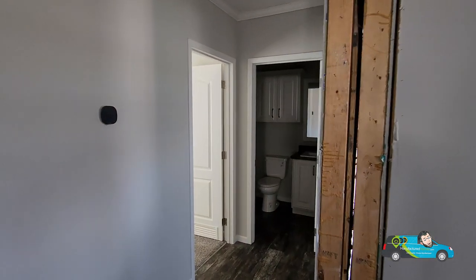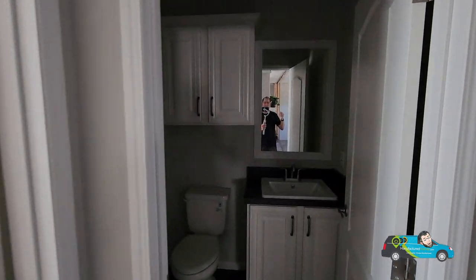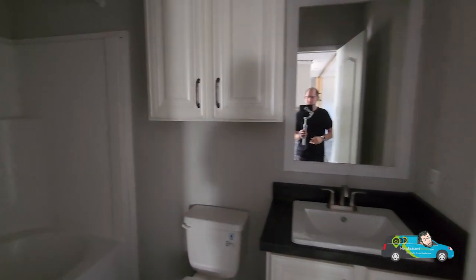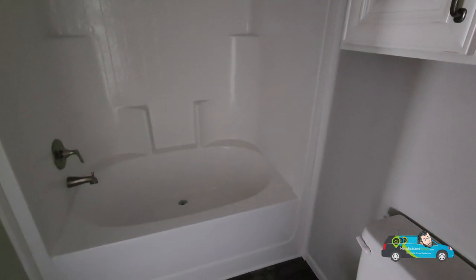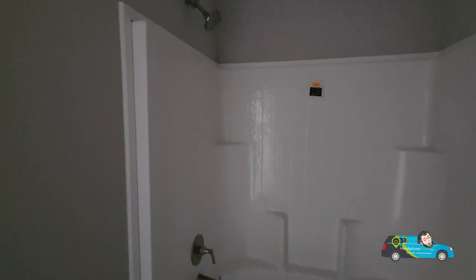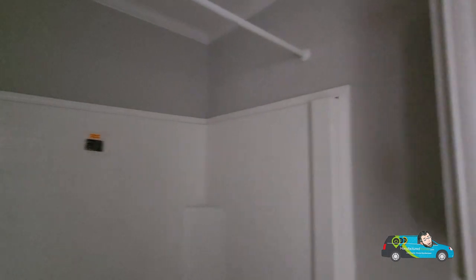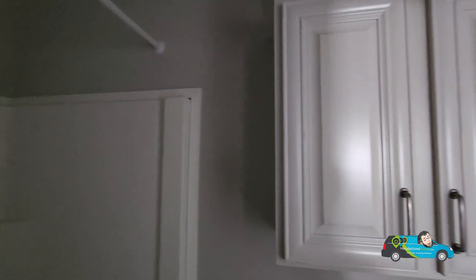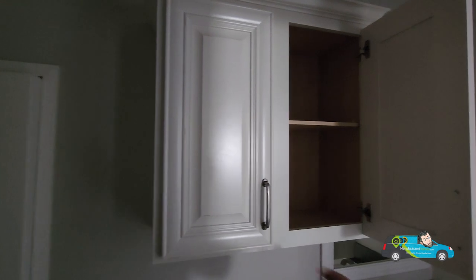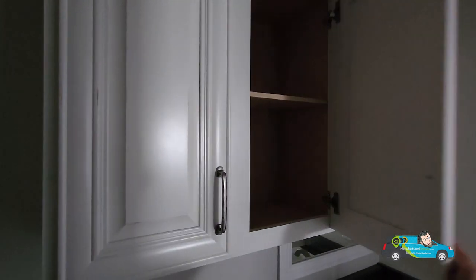Let's go take a look into the guest rooms — but first, let's take a look at the guest bathroom. Nice oversized tub in this one, fiberglass shower, and a pre-installed shower rod. Good sturdy cabinets.